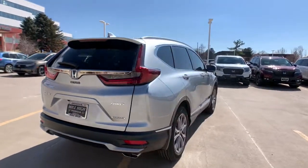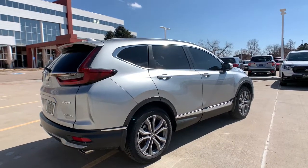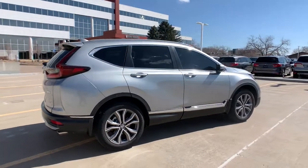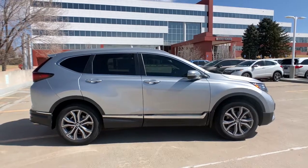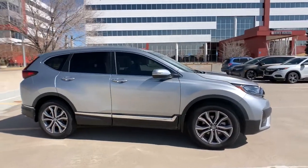All-wheel drive, sun/moonroof, navigation system, keyless entry, premium sound system, satellite radio, power passenger seat, keyless start, fog lamps, heated mirrors.